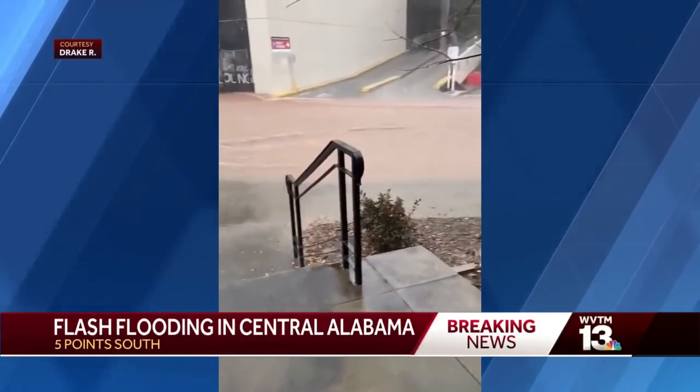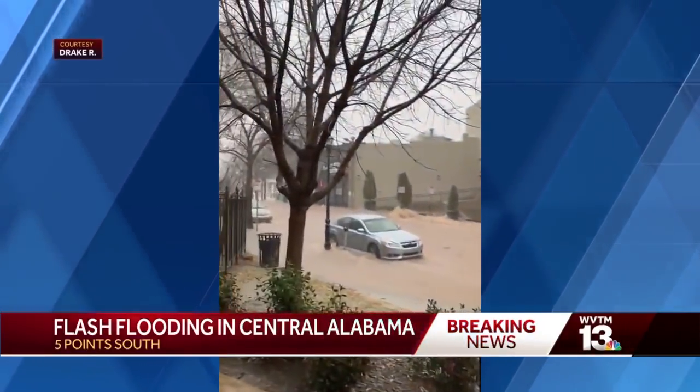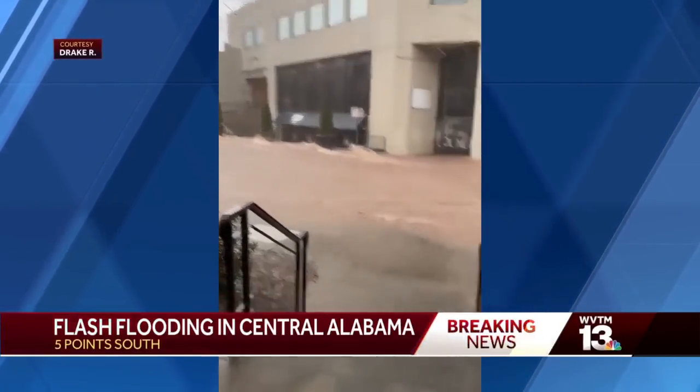This is just incredible video. Sitting here watching it in awe of just the amount of water that came through so quickly. We're going to stay on top of this for you right now. Chief Meteorologist Jerry Tracy is in the Weather Center and we're going to check in.